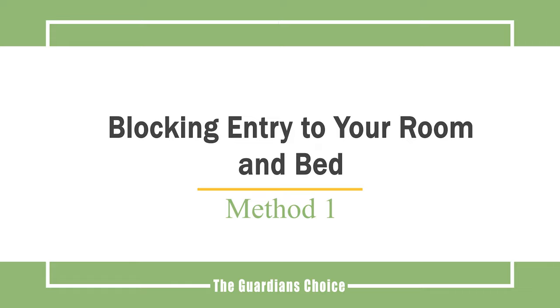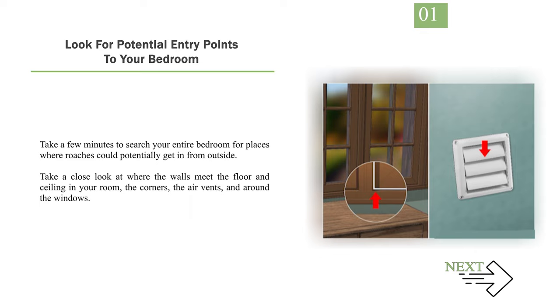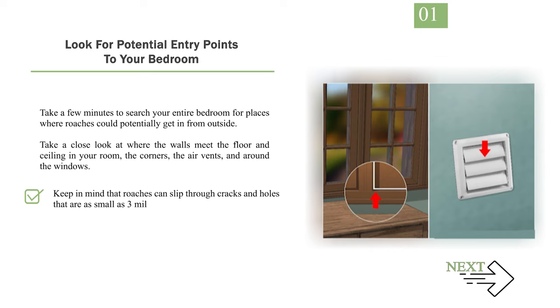Method 1: Blocking entry to your room and bed. Number 1: Look for potential entry points to your bedroom. Take a few minutes to search your entire bedroom for places where roaches could potentially get in from outside. Take a close look at where the walls meet the floor and ceiling in your room, the corners, the air vents, and around the windows. Keep in mind that roaches can slip through cracks and holes that are as small as 3mm (0.12 in) high.